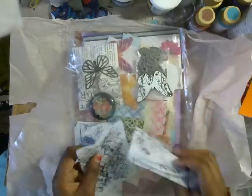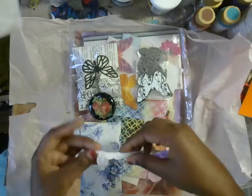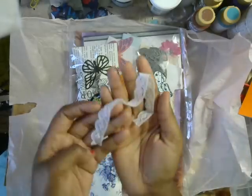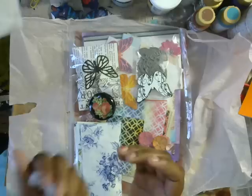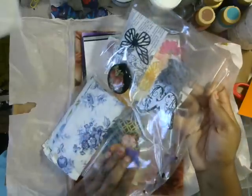And I love how you've packaged this — it's so neat, I can just stick everything back in here. Oh, and there's another little piece of lace, isn't that pretty? This is so generous!